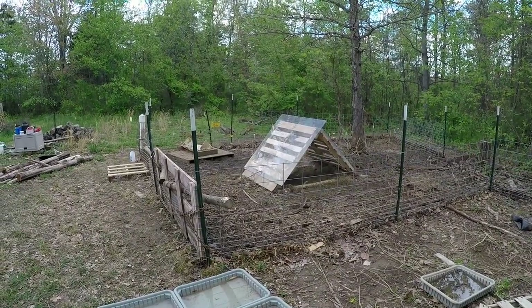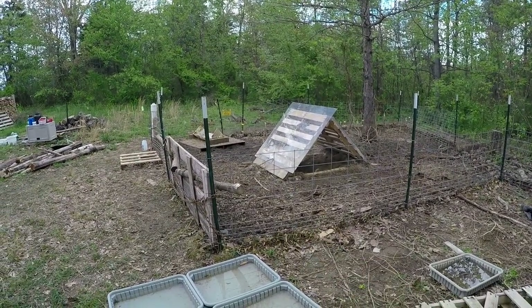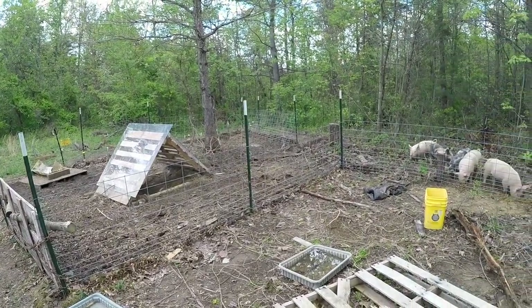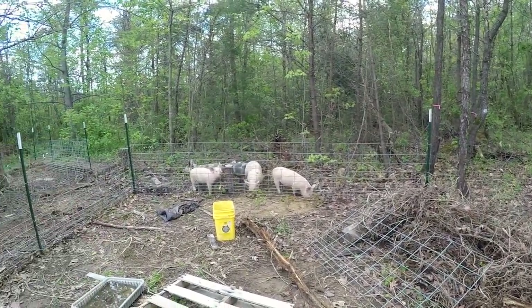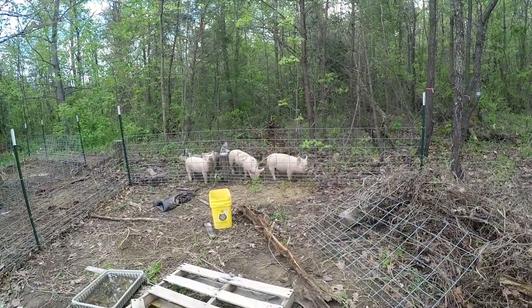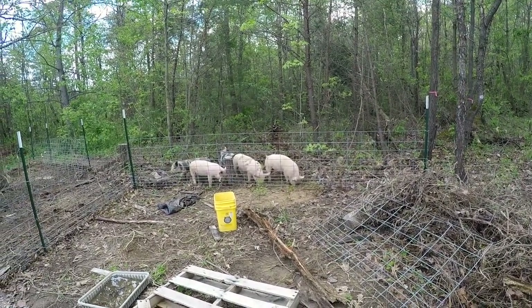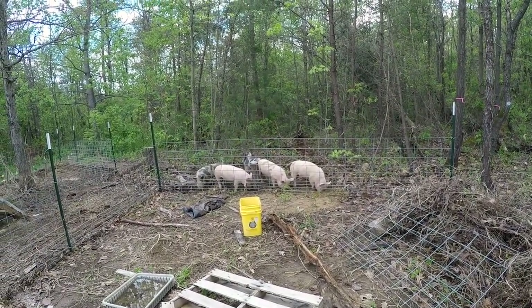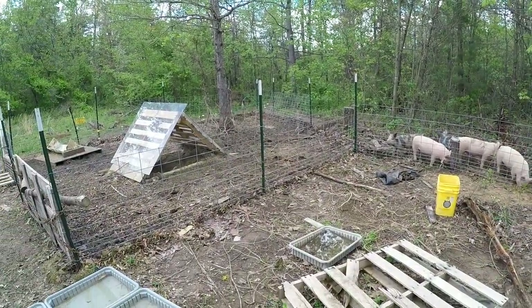The only portion of their paddock that has T-posts — the metal posts — is right around their pen. That one right there is the last one holding the cattle panel. I was worried that if they decided to run back to their safety area, which we've seen a couple of times already this morning, they might blast through and take a shortcut straight into their little shelter.